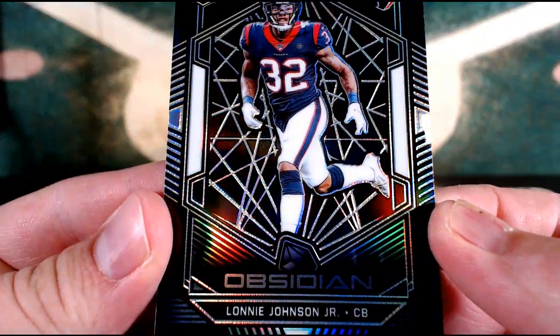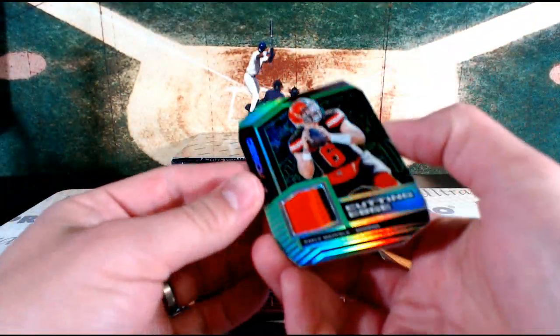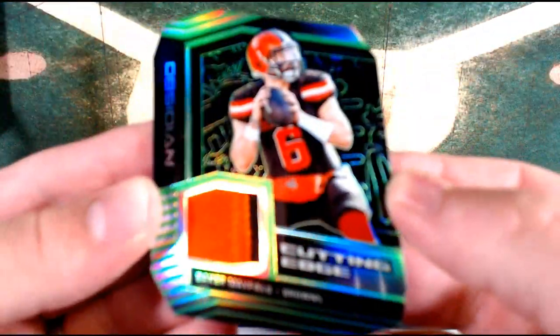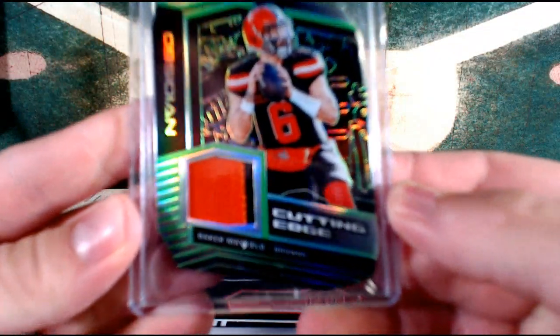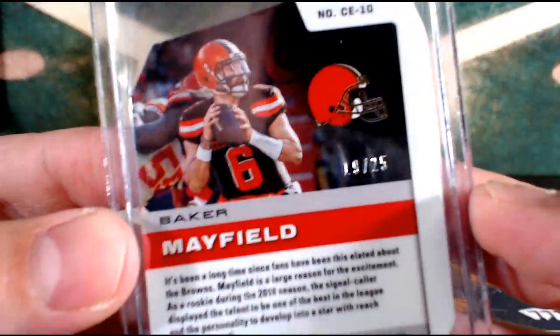Lonnie Johnson Jr., Silver, Houston Texans, 5 out of 125. And get out of town — we're starting off with a little Baker Baker touchdown maker, Cutting Edge. Baker Mayfield for the Cleveland Browns. So a nice Chubb to start off this box, and how about a Baker Mayfield Electric. That Dwayne Haskins is going to be numbered to 25 — Haskins is to 25. Cleveland Browns, Gustav. Baker Mayfield, 19 out of 25.